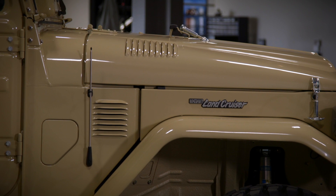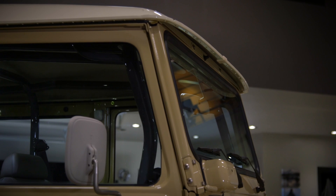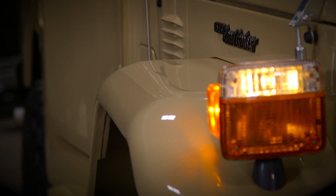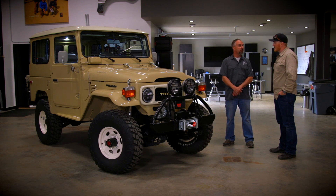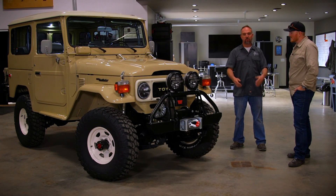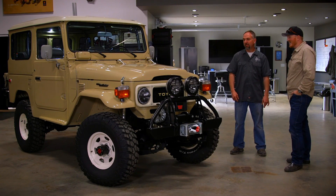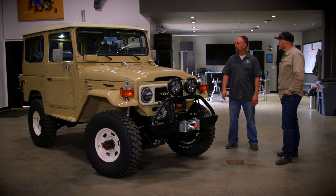Everybody wants an FJ40. The price on them right now is through the roof. Why? There's a romantic angle to these, and if you could put your finger on it, you could reproduce it. They just sort of capture you, and you want to get in them and drive them. But this one has a pretty cool story. The cruiser here served a tour of duty as the sheriff's department vehicle for Ouray, Colorado, where the FJ Summit is held. The outgoing sheriff bought it and then continued to use it as his personal vehicle, and it was used very, very well — 256,000 miles, which is a lot for an FJ40. And it showed it. But it was all original and complete, so a really good start to a project.